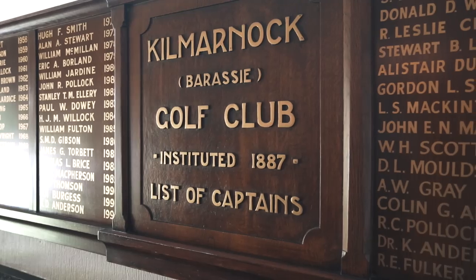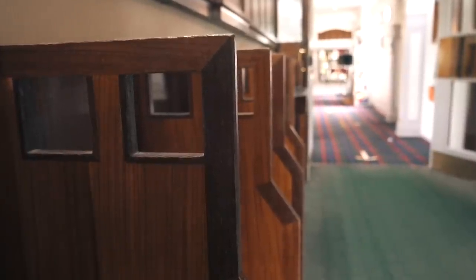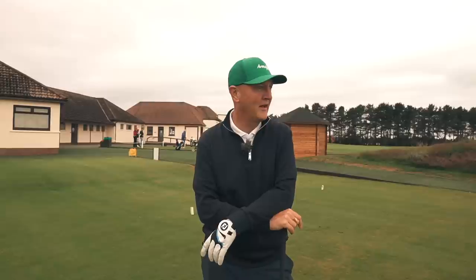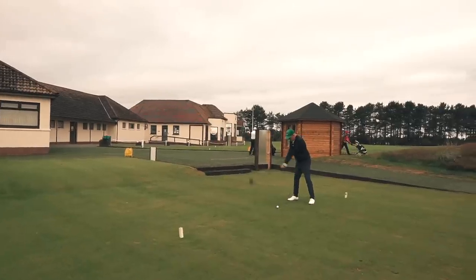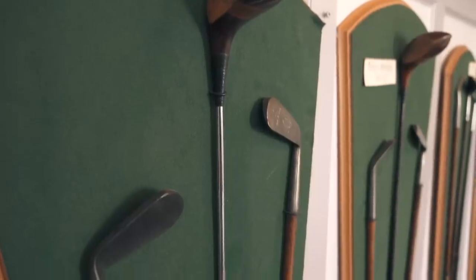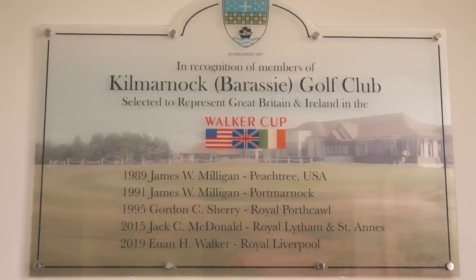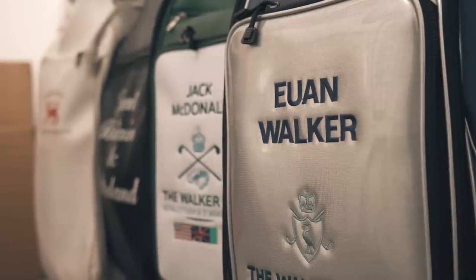We've got a great start to this morning in terms of conditions. Our tee off is just after eight o'clock and it's so still — there is no breeze whatsoever. Kilmarnock Barassi, first tee, par five. What a gorgeous day. Located on the outskirts of Troon, Kilmarnock Barassi proudly boasts of having four golfers represent Great Britain and Ireland at the Walker Cup.